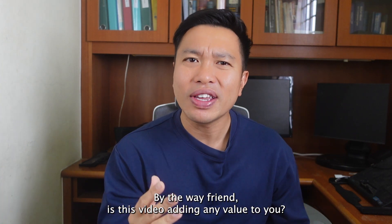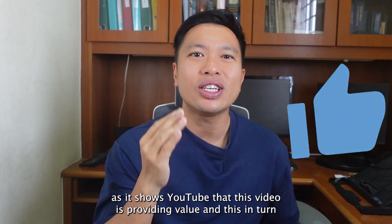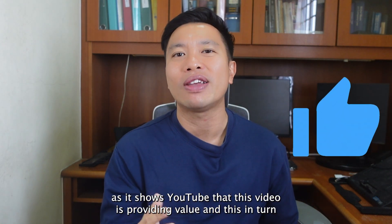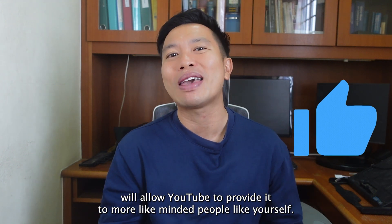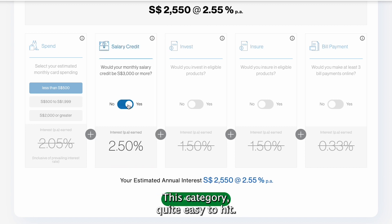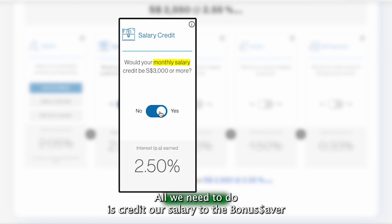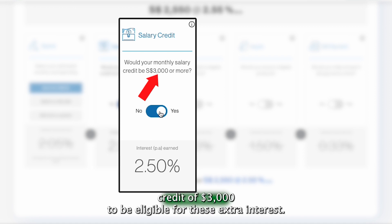By the way, is this video adding value to you? If it is, I'd encourage you to drop a like, as it shows YouTube this video is providing value and will allow it to reach more like-minded people. The second category is quite easy to hit — all we need to do is credit our salary to the Bonus Saver and we get an extra 2.5% per annum. Please note there is a minimum salary credit of $3,000 to be eligible for this extra interest.